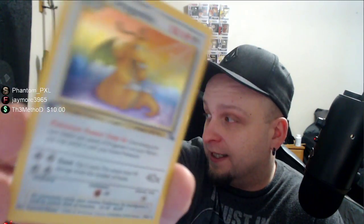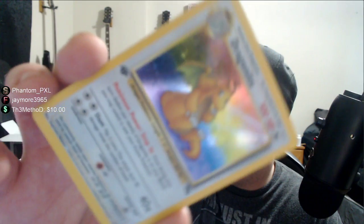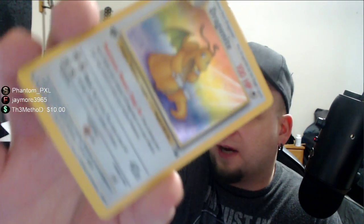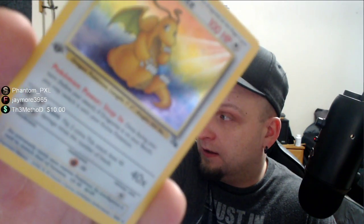It's a first edition Dragonite holo. Even to this day when you watch people open base set Fossil packs — first edition ones that cost like 20 grand on eBay — this is one of the best pulls you can get. I watched a guy last night open one and this card was the craze. When you pull it out of a pack it's in mint to PSA 9 condition, that's why getting it out of a pack is so valuable. That pull is worth at least two to five grand. I don't remember how I got it. You can see the first edition stamp.